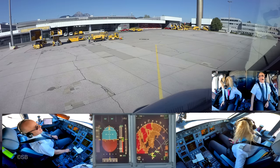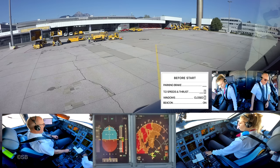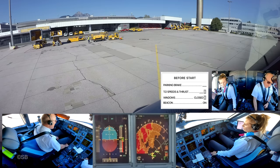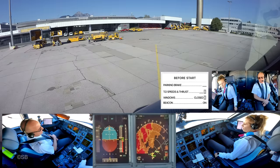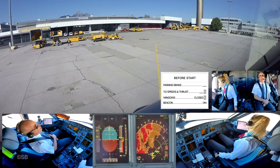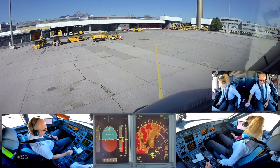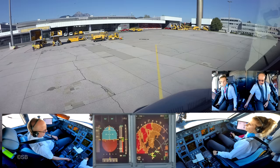Before-start checklist. Parking brake — it is set. Takeoff speeds and thrust: V1 121, VR 121, V2 126, flex 72. V1 121, VR 121, V2 126, flex 72. Nose — closed. Before-start checklist complete. We will start engine 2 if it's okay for you. Engine 2, then clear to start. We start engine 2.